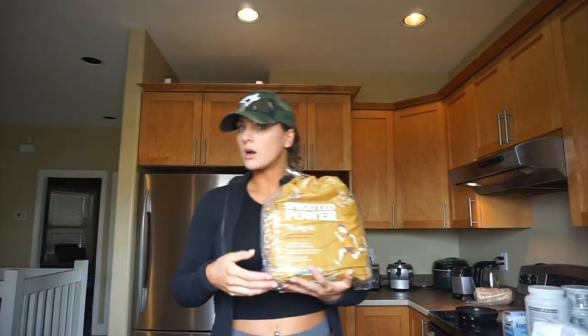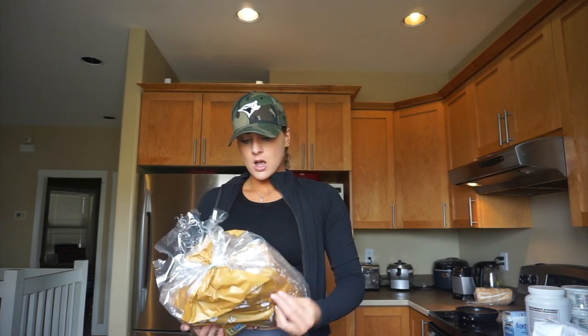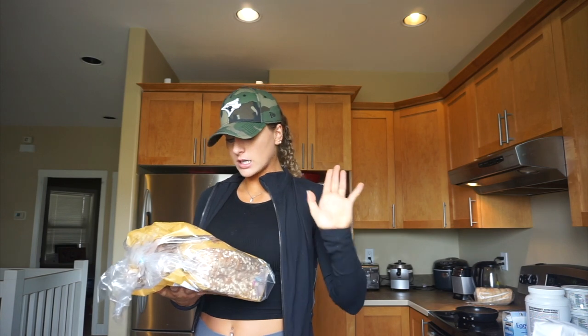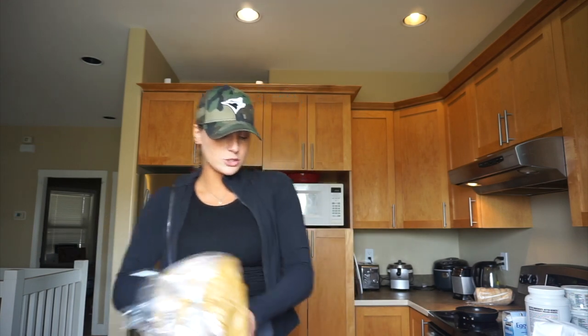Bread is a carb source. I don't eat a lot of bread in my diet just because I like other carb sources more. But Chris likes eating bread and there's nothing wrong with that. A lot of bread nowadays — as long as you read the ingredients and make sure it contains a lot of sprouted grains — can actually contain a pretty high amount of protein and really good fiber. This is Silver Hills Sprouted Power, loaded with 16 seeds and grains to fuel active days, with a lot of fiber.